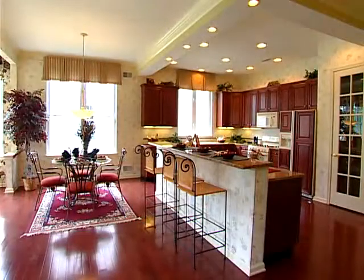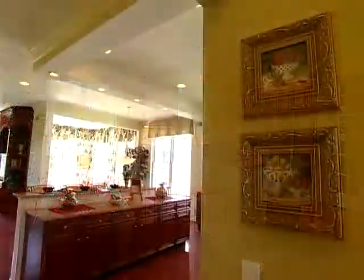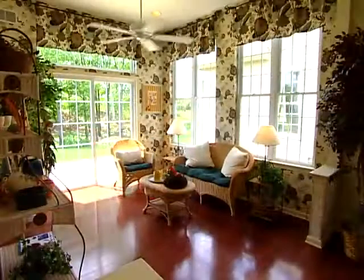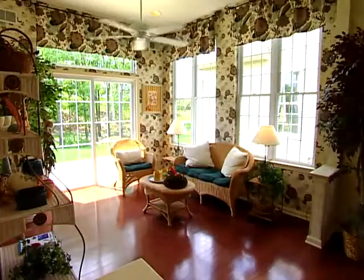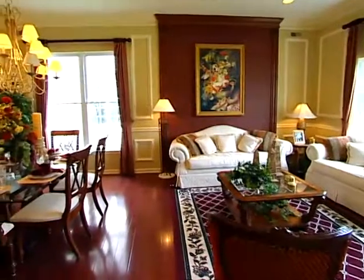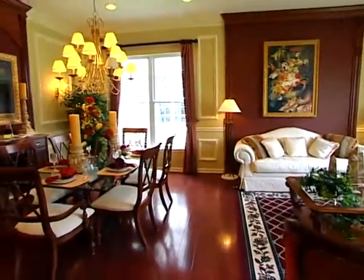The Monaco is available with many optional features and decorator options, and may be personalized to your individual style. This decorated model includes many optional and decorator features. Please consult the sales manager for specific details about the homes offered at your Toll Brothers community of choice.